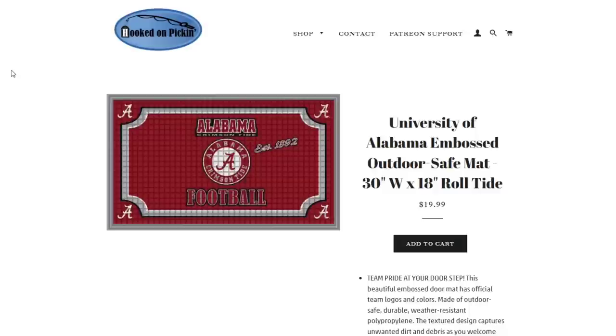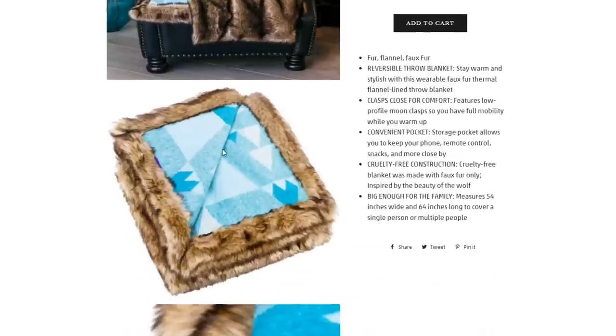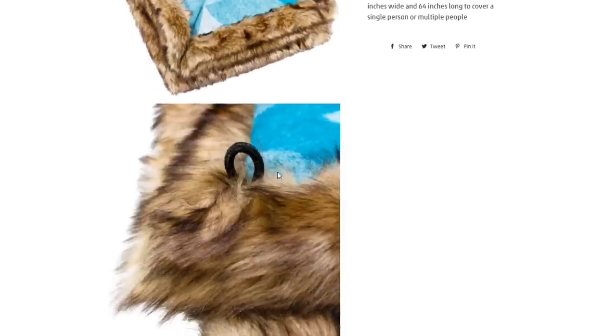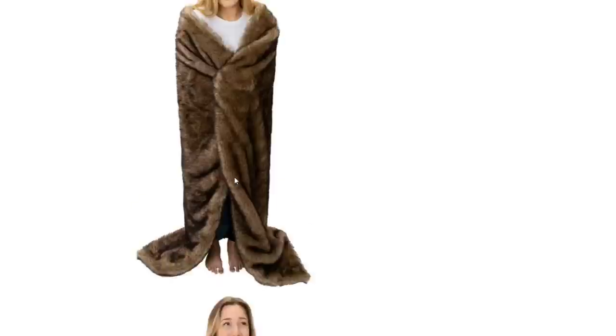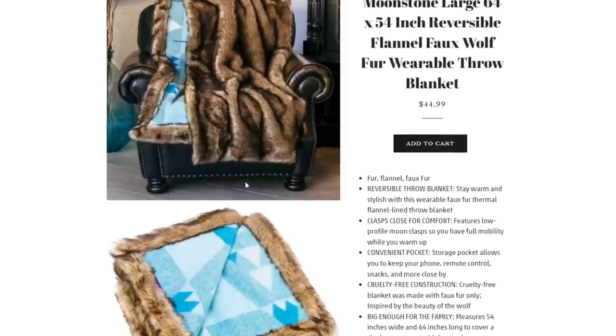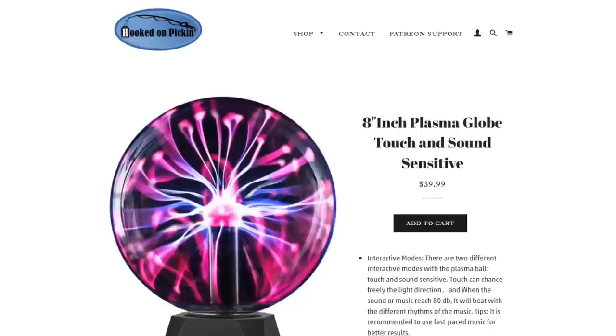The Alabama Crimson Tide Football University of Alabama Embossed Outdoor Safe Mat is 30 inches by 18 inches — $20 for that, and we have two in stock. The faux fur wolf blanket is a large 64 by 54 inches — you can fit your whole family in there. It's a fur flannel faux fur wolf blanket with a fun clasp so you can wear it like a cape, comes in a cool bag. $44.99 and we have four in stock.